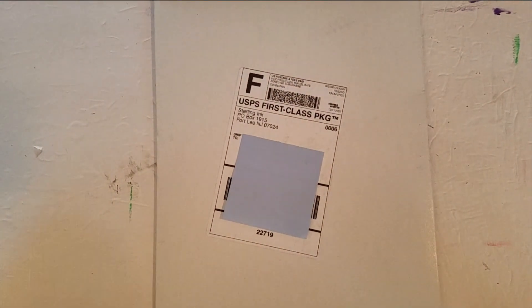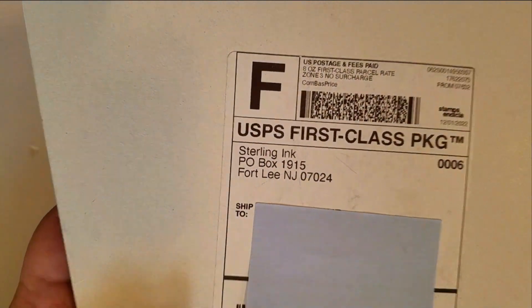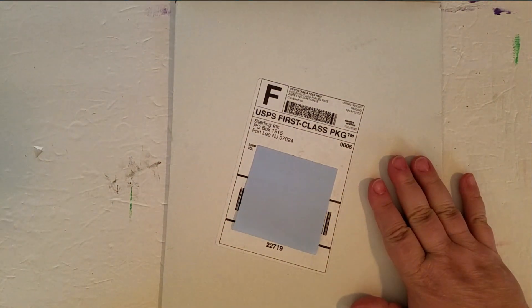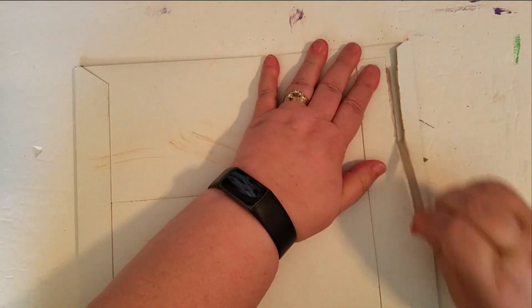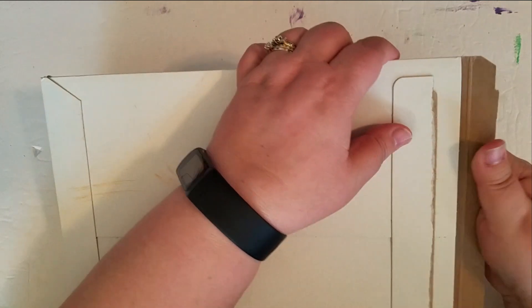Hi everyone, so I am here with an unboxing. This is the January 2023 subscription box from Sterling Inc. It just arrived the other day. I am not sure what happened on the back here. So let's take a look at what we got here.